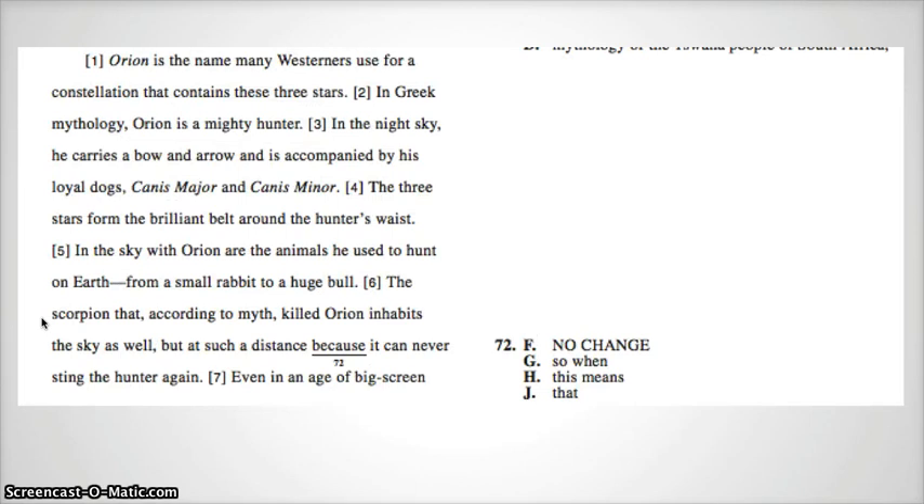Number 72: Orion is the name many Westerners use for a constellation that contains these three stars. In Greek mythology, Orion is a mighty hunter. In the night sky, he carries a bow and arrow and is accompanied by his loyal dogs, Canis Major and Canis Minor. The three stars form the brilliant belt around the hunter's waist. In the sky with Orion are the animals he used to hunt on Earth, from a small rabbit to a huge bull. The scorpion that, according to myth, killed Orion inhabits the sky as well, but at such a distance, because it can never sting the hunter again.